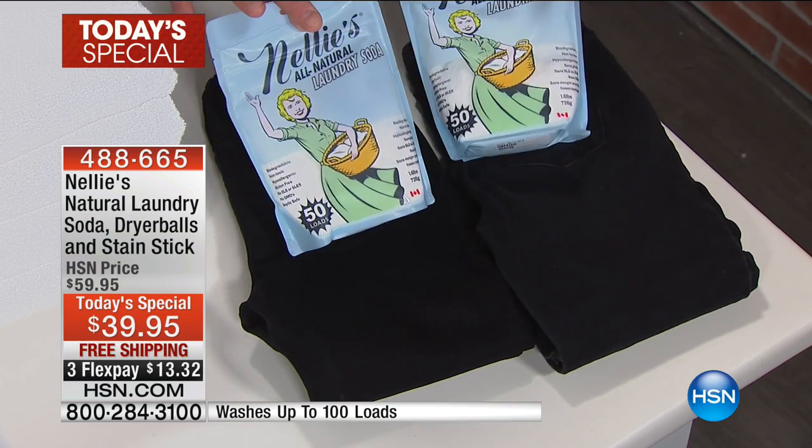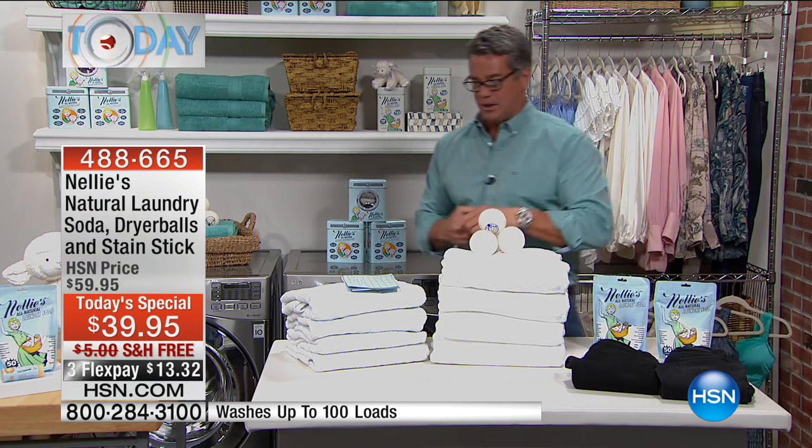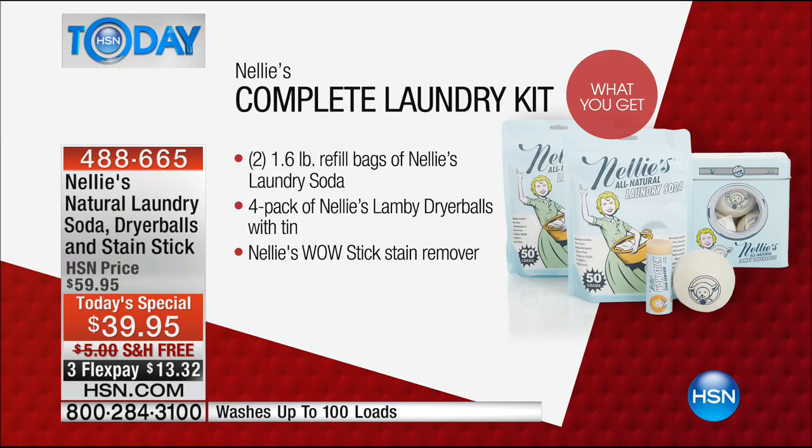You're going to get two big bags of the Nellie's, each one doing 50 loads. Here's the configuration — we've never done one like this before. What do we love about Nellie's? All natural, amazing results, no itch, no perfumes, no dyes, no residue, no chemicals — super clean, super concentrated. A little tiny bit goes a long way.